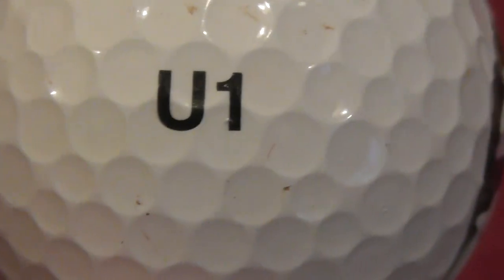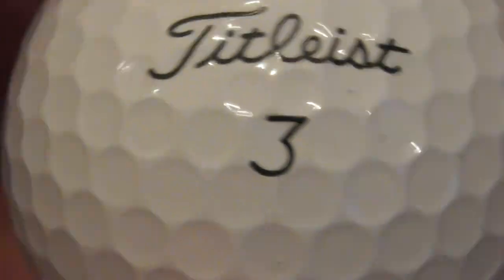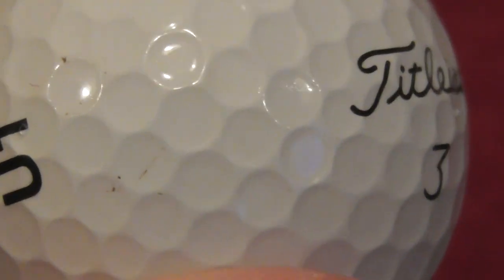Next, U1 — I think that's just somebody's printed that on themselves, some kind of name or nickname — on a very good condition AVX ball. I have to say, I do like the Titleist AVX balls. They've got a nice dimple pattern and they feel nice when you pick them up.